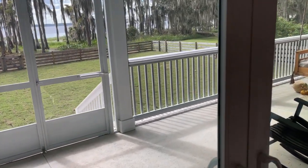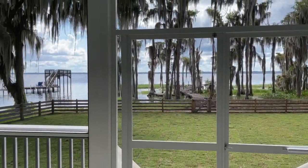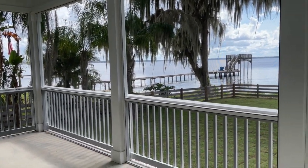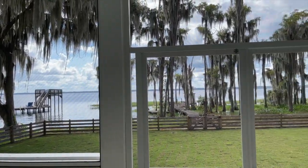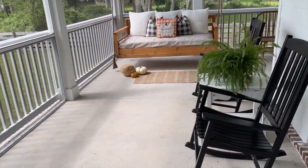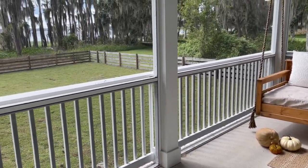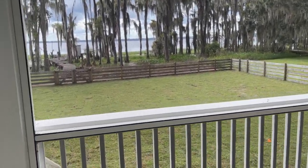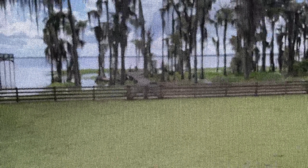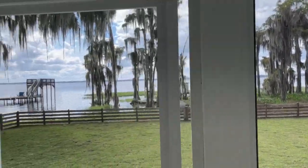We've got big sliders out to our back porch — let's head out there real quick. The back porch is screened. We're in Florida, on a lake, and you've got a lot of bugs, so we did it screened so we'd be able to enjoy it. We've got a couple of rocking chairs and a swing to sit and relax and look at the beautiful view. We do have plans to one day build a nice dock — this one is obviously pretty dilapidated.